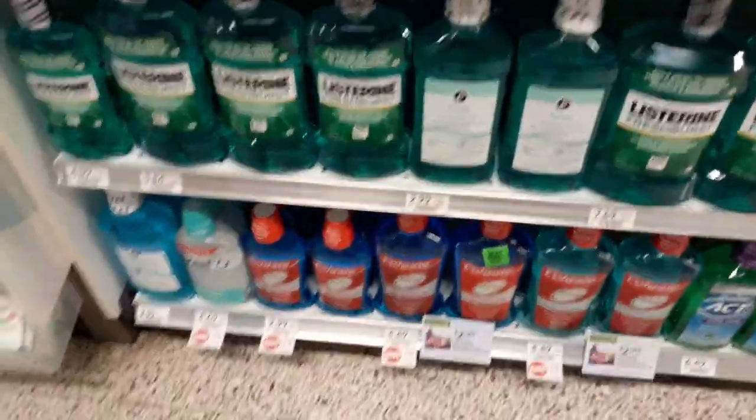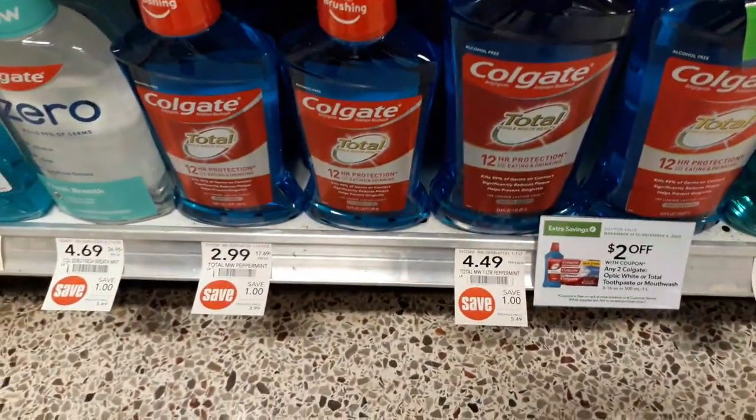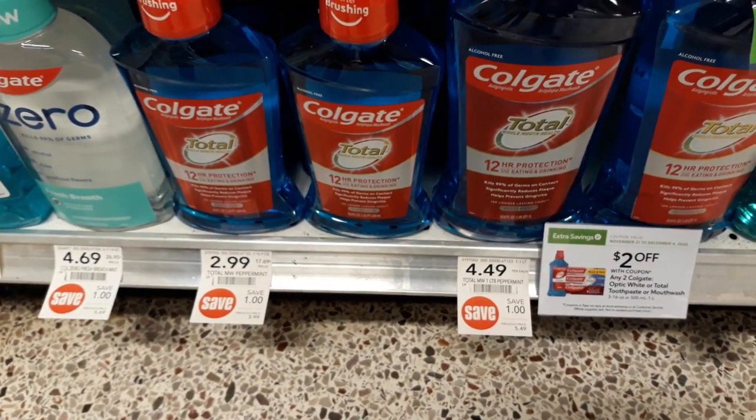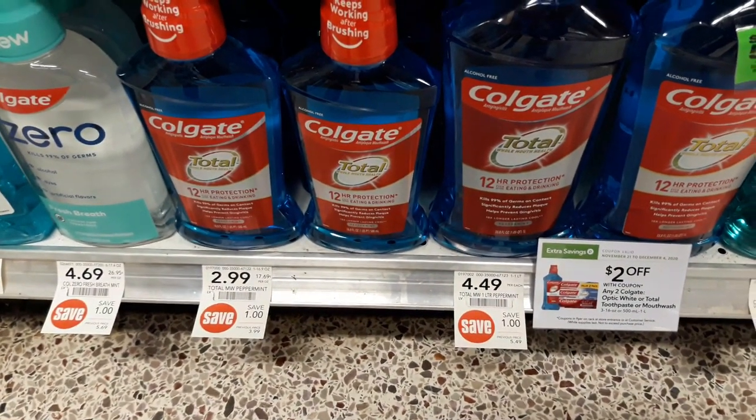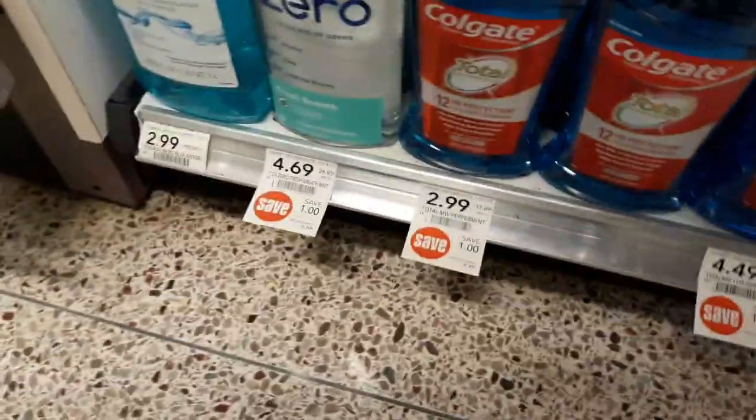Colgate mouthwash is also still on sale. There's a 75-cent off printable — link below — and it's on sale at $2.99. There's also a $2 off two coupon in the extra savings flyer, making these about $1.20 a piece.